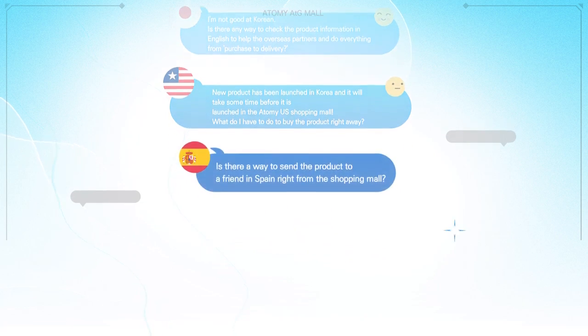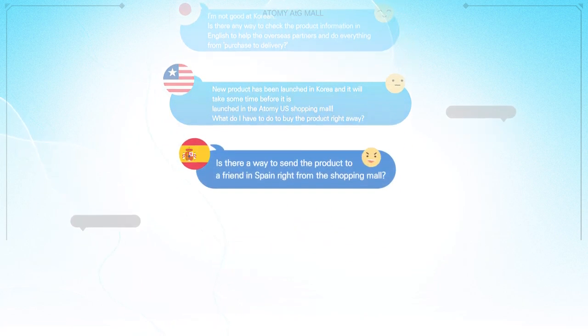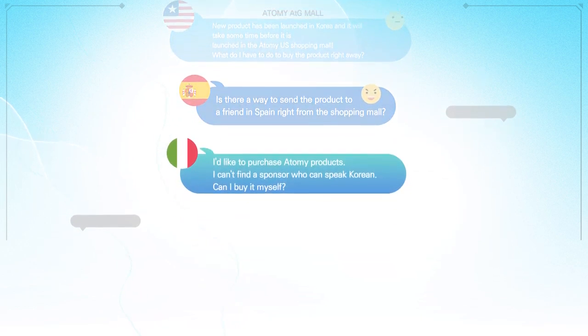Is there a way to send the product to a friend in Spain right from the shopping mall? I'd like to purchase Atomy products but I can't find a sponsor who can speak Korean. Can I buy it myself?